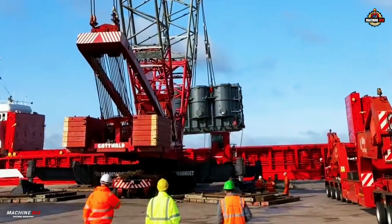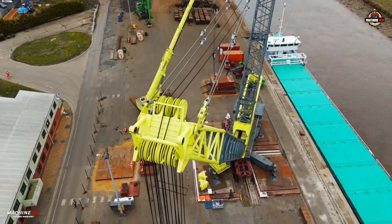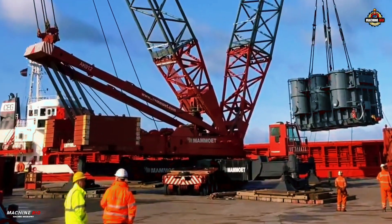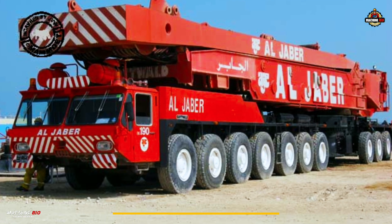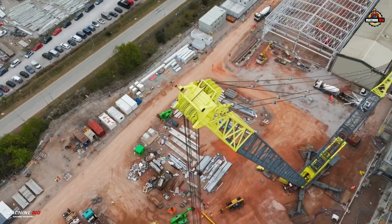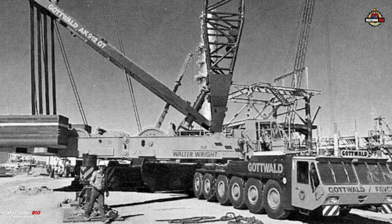Welcome to Machine Bio. Today we spotlight one of the most iconic heavy lifters of its time — a crane that stands as a testament to over-engineering, durability, and the enduring value of a well-built crane. This is the story of the Gottwald AK912, and without further ado, let's get into it.